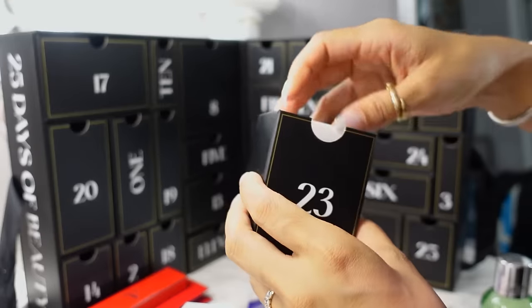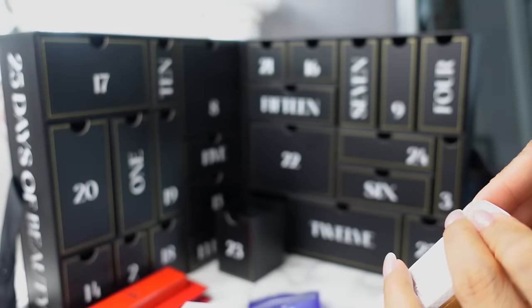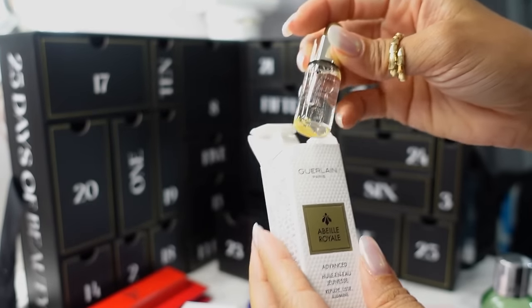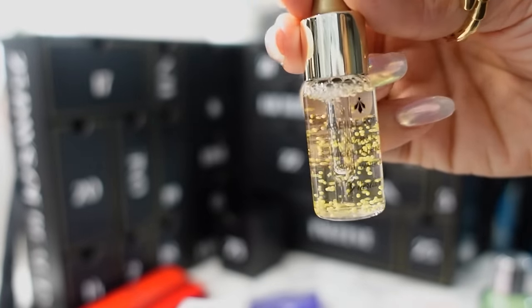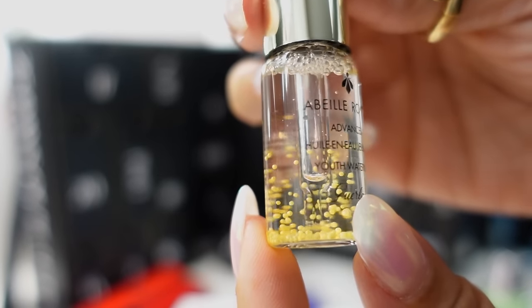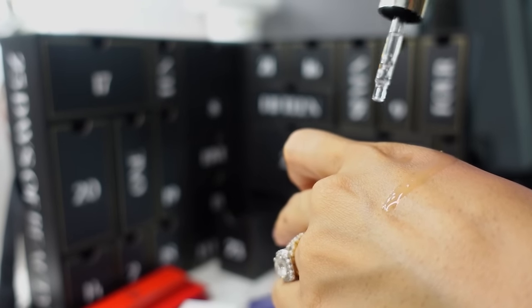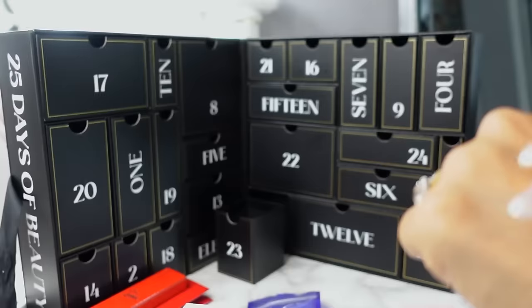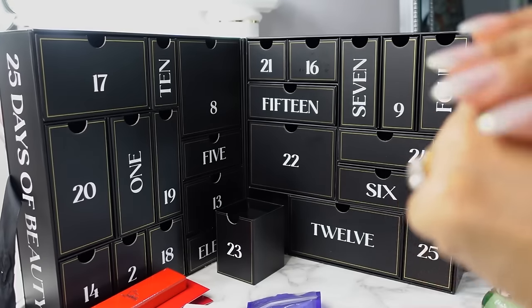Day 23 — from Guerlain, we have the Abeille Royale Youth Watery Oil. This is one of my favorite products from Guerlain. They also have their own advent calendar which is very pricey. This is a 5ml sample with little golden pearls suspended in the oil that break up once you apply it. It's a great base, especially if you have dry skin — I love to apply this all over my face for hydration right before makeup. Very illuminating facial oil.